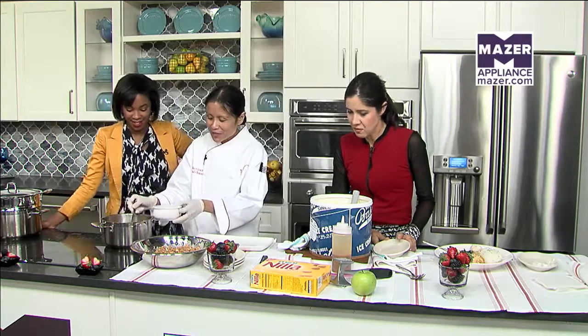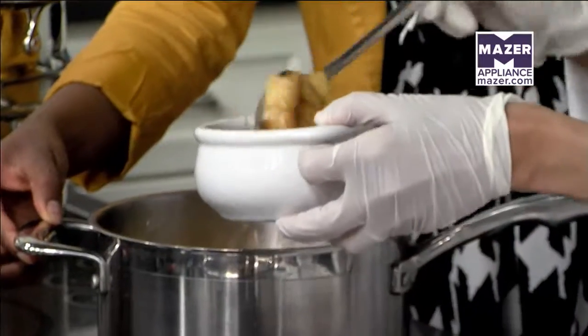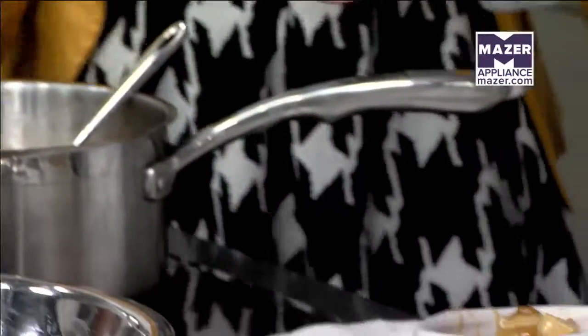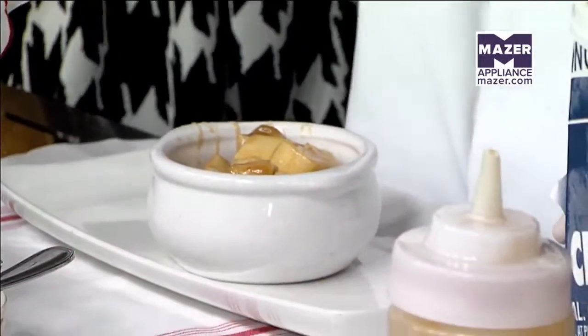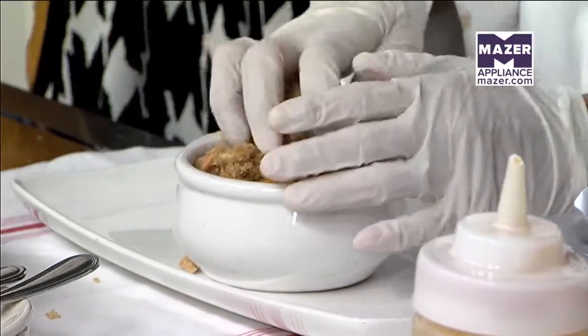So here are our apples right here, mixed with lemon juice, sugar, and cinnamon. We'll just scoop it up with some dark brown sugar on top, and then just top it off. And voila — be careful, that's hot.